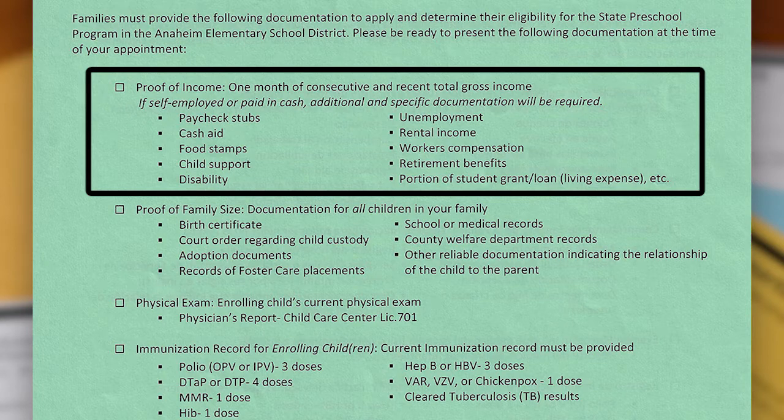The most recent income will be your household income one month prior to your appointment date. Consecutive means your paycheck stubs or proof of income must follow one another in uninterrupted order with no gaps in time between them.